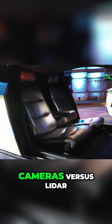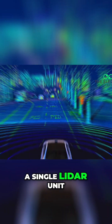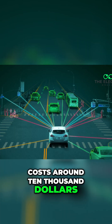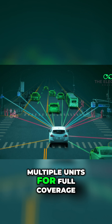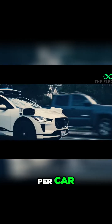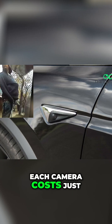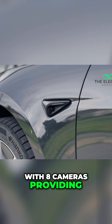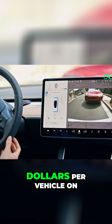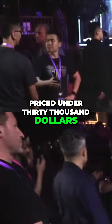The cost advantage: cameras versus LiDAR. Tesla's camera-based approach starts with a jaw-dropping economic win. A single LiDAR unit, which uses lasers to map the environment in 3D, costs around $10,000, and many autonomous vehicles require multiple units for full coverage. Waymo's LiDAR setup alone reportedly costs $75,000 per car, according to Bloomberg 2022. Compare that to Tesla's system — each camera costs just $100. With eight cameras providing a 360-degree view, Tesla saves approximately $9,900 per vehicle on sensors alone. For the Cybercab, priced under $30,000, that's a game-changer.